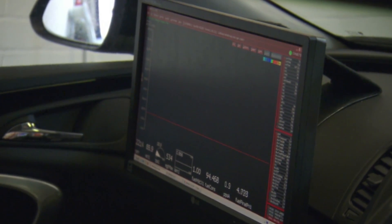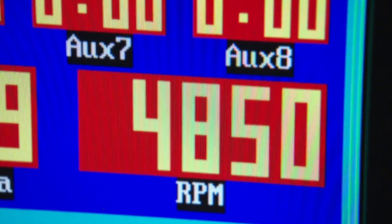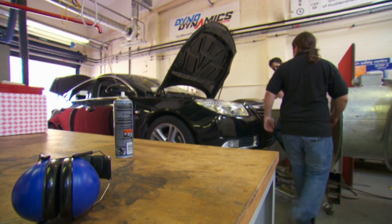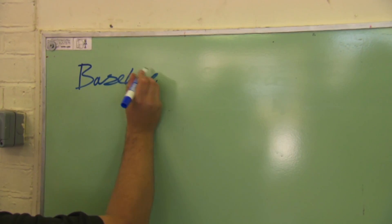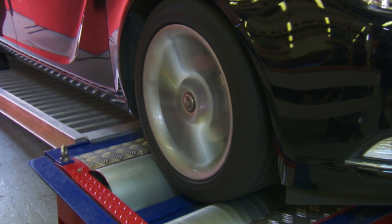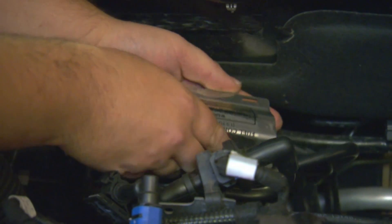Using a specialist ECU worth around £5,000 and £1,500 worth of dedicated fuel monitoring software, engineer Gareth will be able to tell me exactly how much petrol the car consumes. This is the most accurate way you can measure it. Gareth has already measured that this Vauxhall Insignia does 49 miles per gallon over a 20-minute run at varying speeds. Now we'll test each gadget in the same way and see if they work.